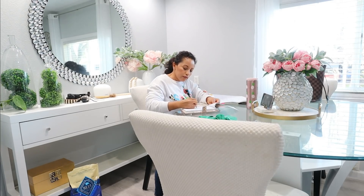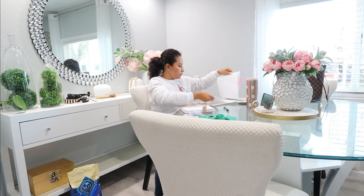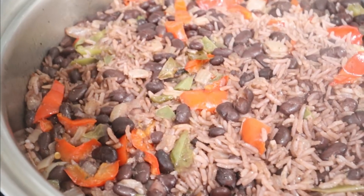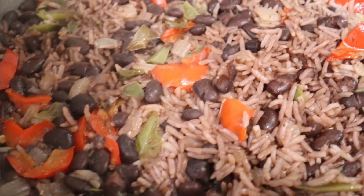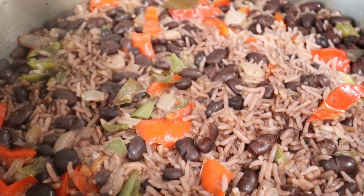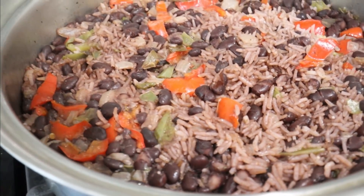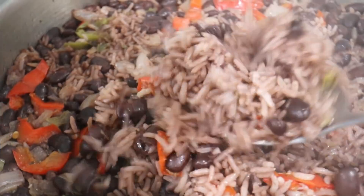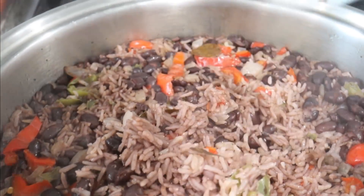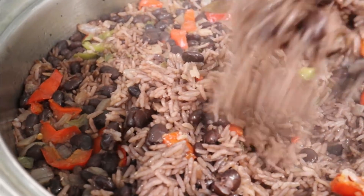Ya está mi congrí. Miren qué rico se ve esto. Cuando lo hice la primera vez había salido crevito, pero ahora salió bien oscurito. Miren qué delicia. Ahorita lo voy a comer con pollito rico. Lo tienen que hacer mis amores, esto está bien delicioso, de verdad se los garantizo que les va a encantar. Miren y sale bien sueltecito, bien desmoronnadito, esponjadito. Vamos a comer.